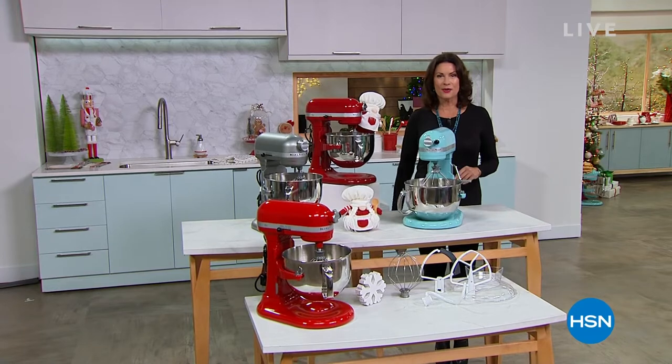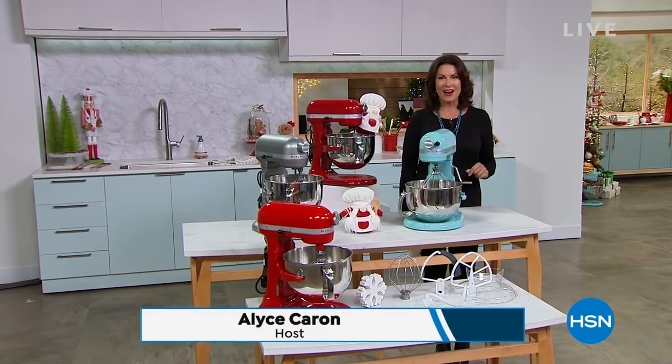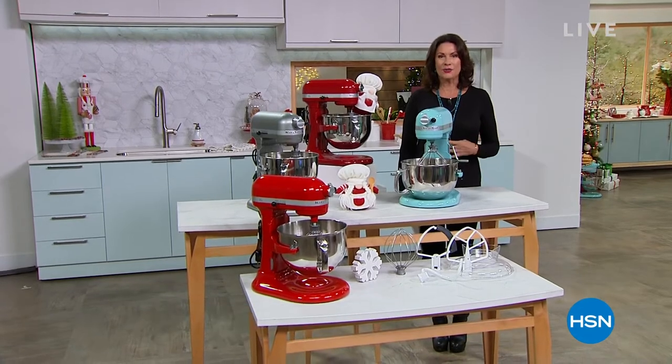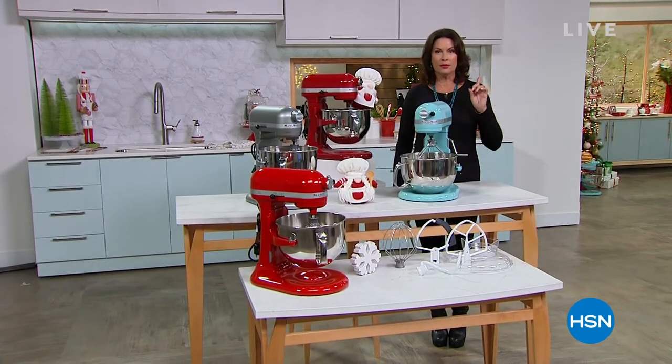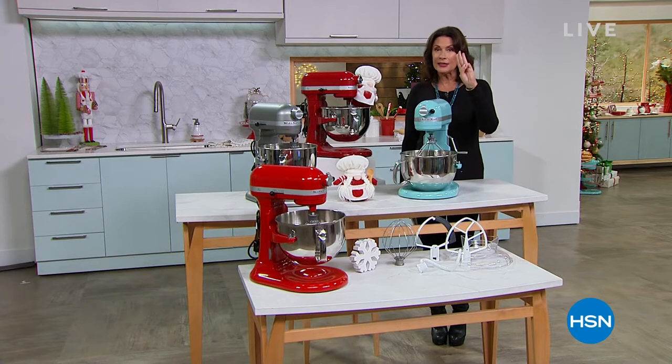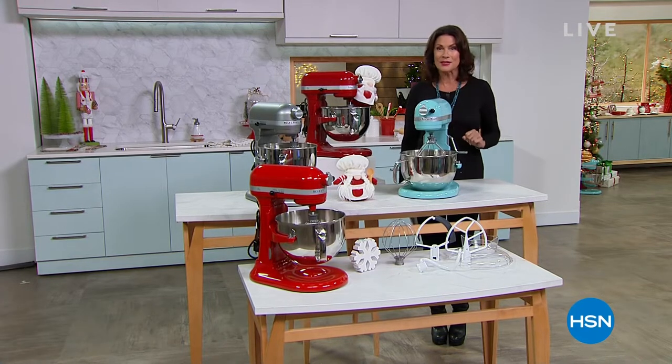Happy Sunday! I'm Alice Carone, and tis the season for holiday baking, cooking, and feasting. We're going to get you ready for all of it with the number one selling stand mixer — the brand that everybody loves. We finally have it back in stock after three years: KitchenAid. It's our today's special.